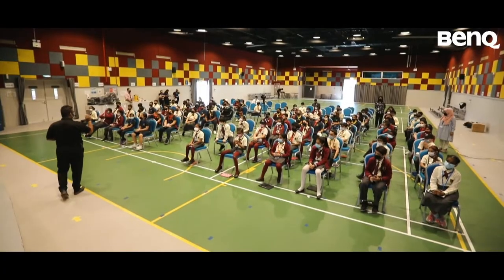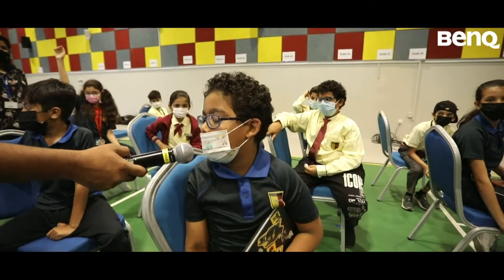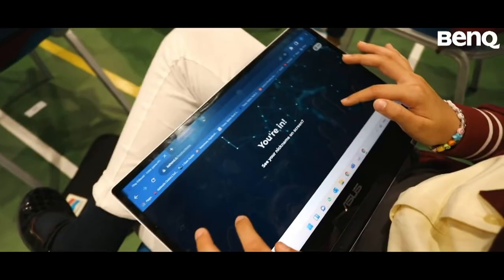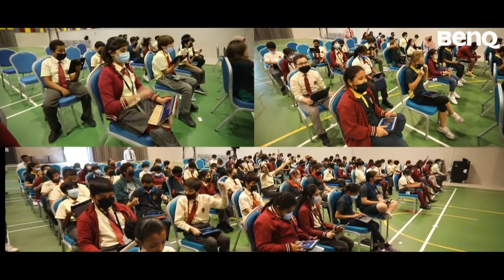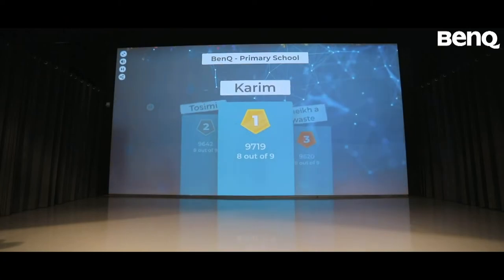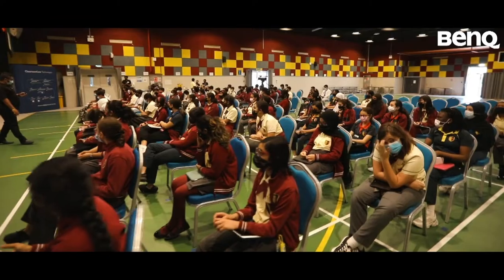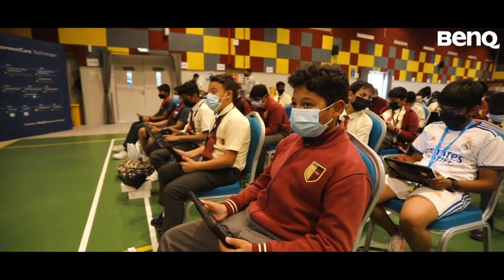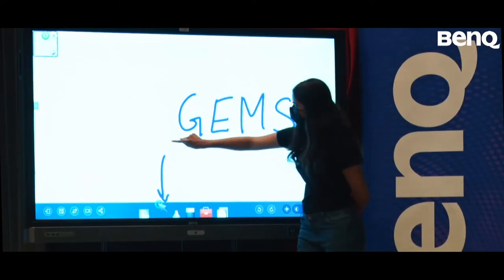I think that BenQ is very good because they have a lot of purposes. For example, they are great for curriculum and academics in schools or work. You can use the selection tool to select whatever is written and it can convert into handwriting recognition.